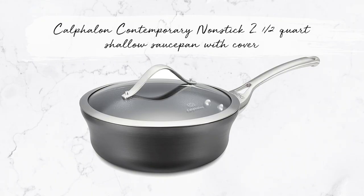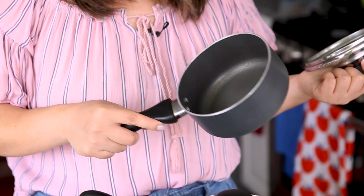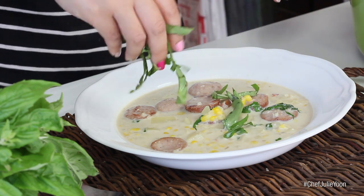I'd also recommend a two-quart size. The one I'm recommending is the Calphalon Contemporary Nonstick Two-and-a-Half-Quart Shallow Saucepan with Cover. You want it to be nonstick so it can be your everyday pot — it'll be good for reheating leftovers, heating up soups, and cooking foods that easily stick. Like if you want to heat up mashed potatoes or corn chowder — something sticky and thick — then you definitely want a nonstick. Consider that your everyday pot.